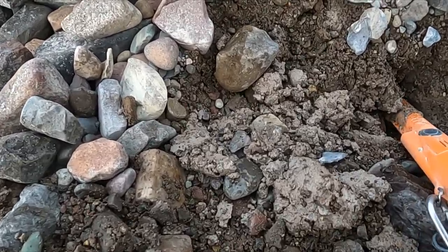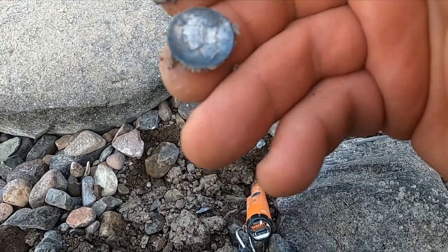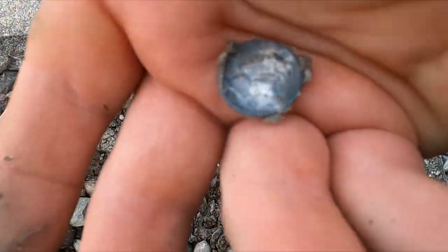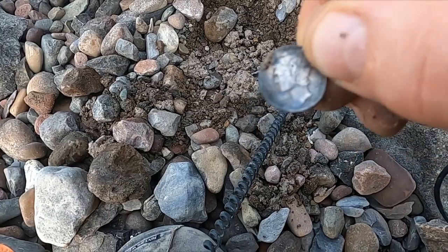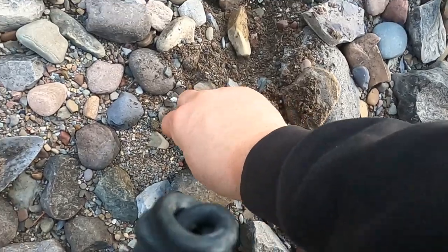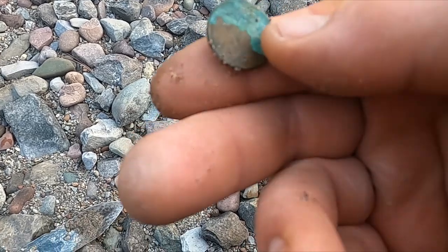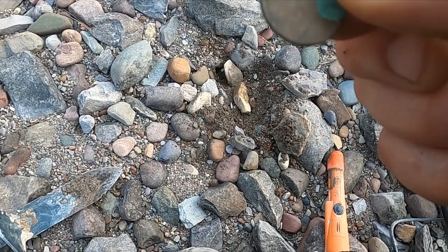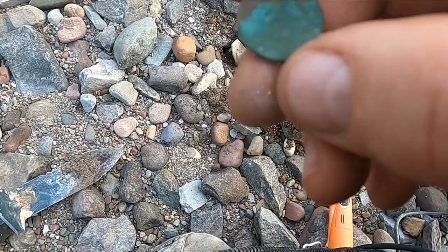Oh man, I think I might have some silver — look at this! See if I can get a year without rubbing on it too much. I think it says 1944. I just got a wheatie I think. Look at that greenie. You know what's weird about it — it was ringing like a zinc penny. Must have been because it was obviously sitting on edge. Nice, so we're getting a little bit of old stuff around here.